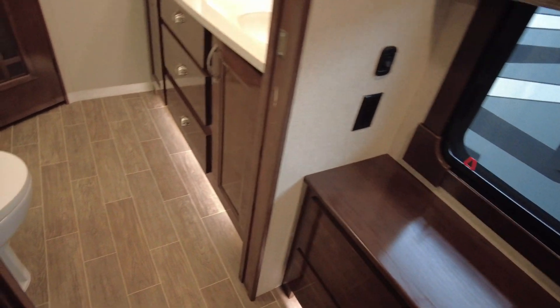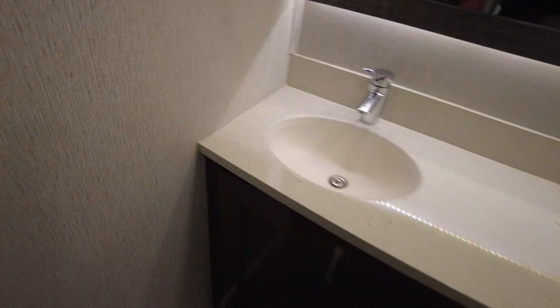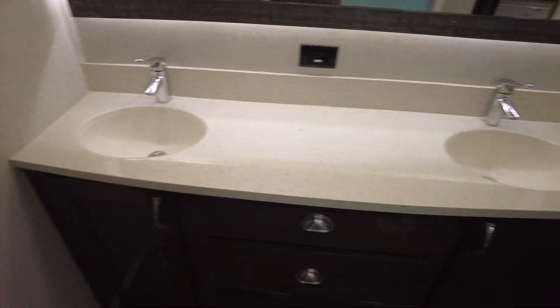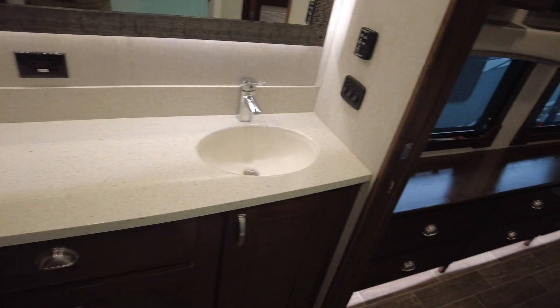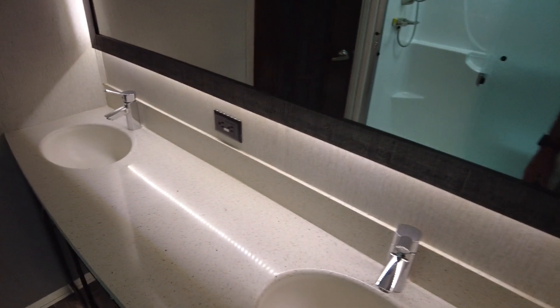More accent lighting underneath the countertops in the dual vanity bathroom, with more storage — super nice. And again more accent lighting so you can do just the vanity light there; it just pops. Glass-enclosed shower with a handrail and a seat.